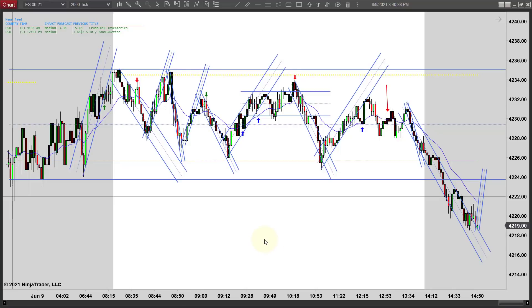Hey, it's Mac with PriceActionTradingSystem.com and it is Wednesday, June 9th. This will be our chart listing for today. It's going to be quick and easy, not a lot of trades today.